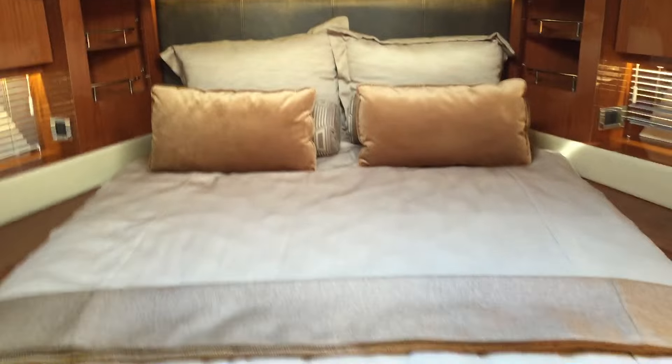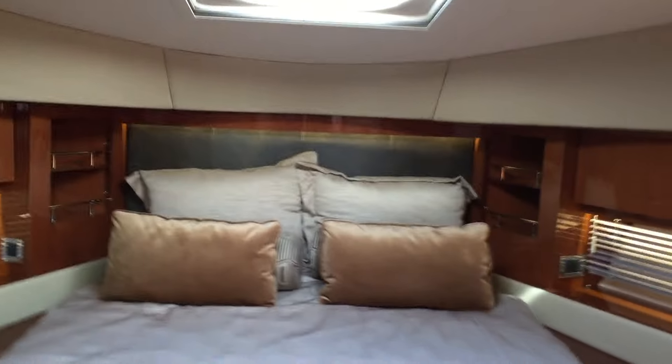Coming back up into the foyer for the staterooms, on the port side you have twin bunks — nice lighting, cedar-lined closet, high-gloss woodwork throughout, and a wine fridge in the closet. In the foyer you also get access to your forward head, which actually doubles as a day head. Coming into the forward VIP cabin, you'll find a pedestal bed, lots of nice high-gloss woodwork, windows, lots of light, and lots of storage.